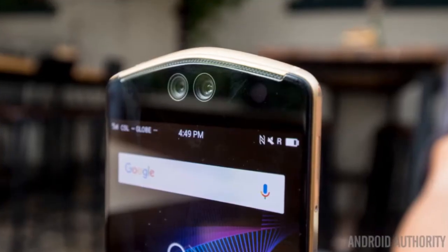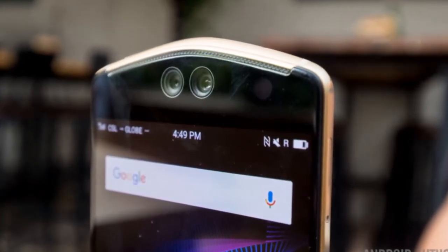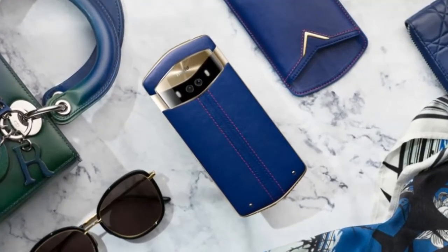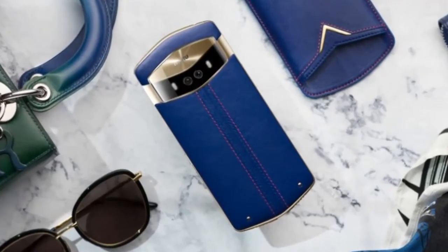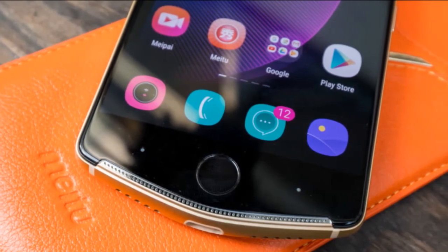Since this is a camera-centric phone, it's easy to understand why it has 128GB of storage. The Meditu V6 runs Android 7.0 Nougat out of the box, has a 3100mAh battery, and comes with the usual connectivity features.